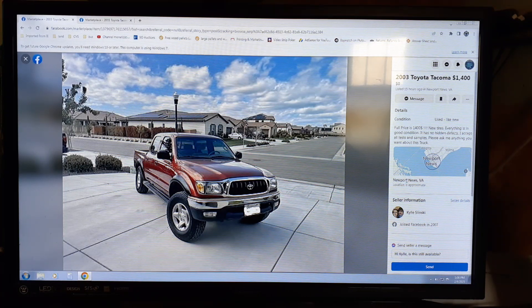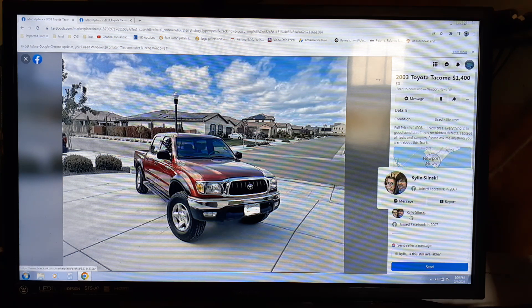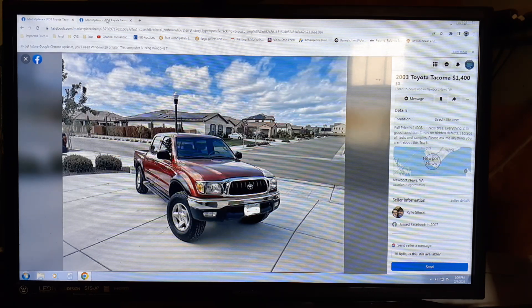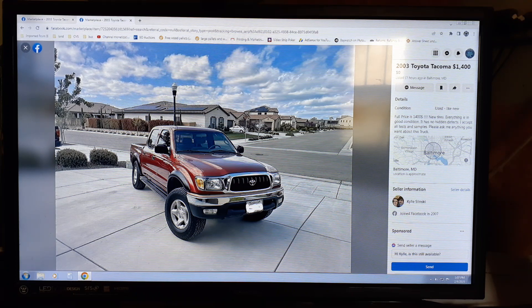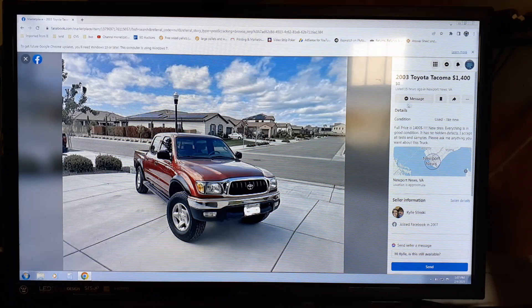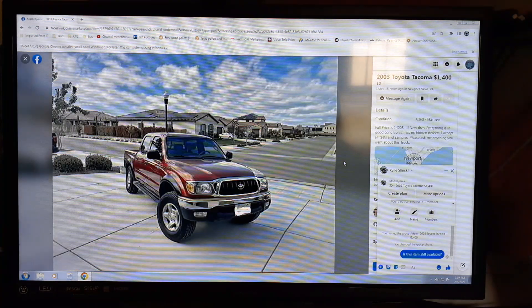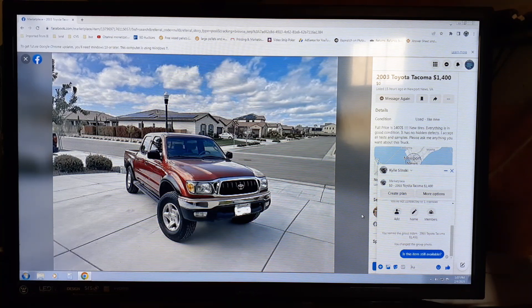This one says it's in Newport News, Virginia — same seller, same truck listed in two places. They want $1,400 for this one and $1,400 for the other one, but one's in Baltimore and one's somewhere else. I'm going to click the little thing — let's see how long it takes. Nope, it kicked it over immediately.